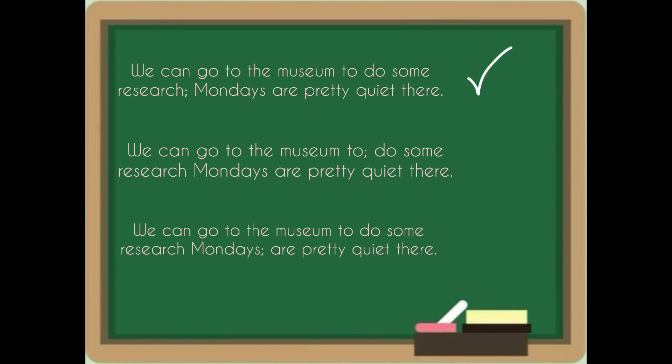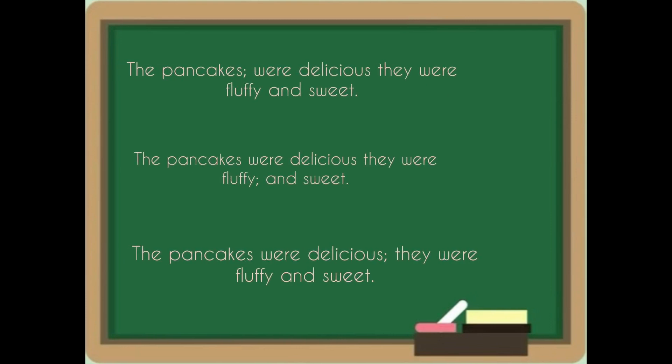Good job if you've chosen the first one! In this sentence, the semicolon is connecting the two independent clauses. Here's the next one.